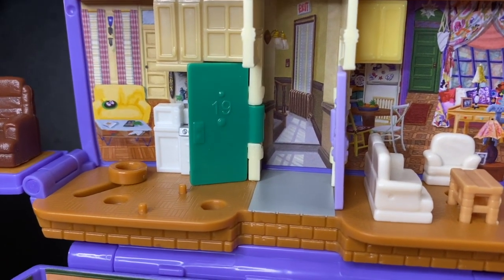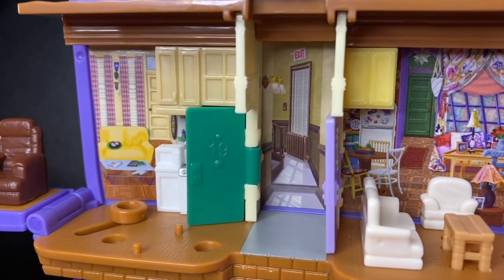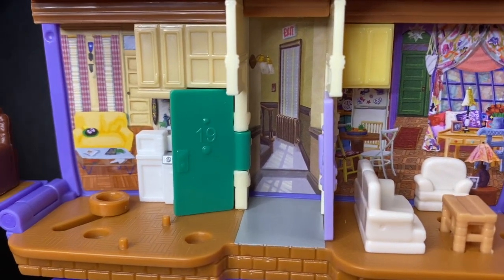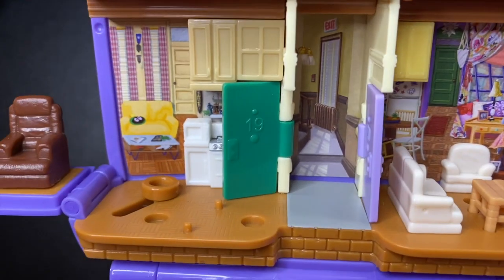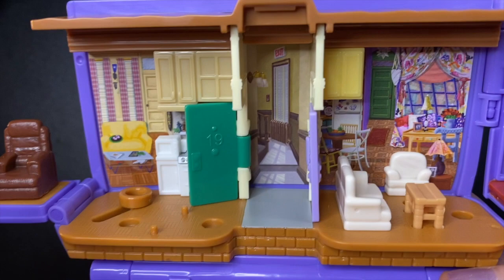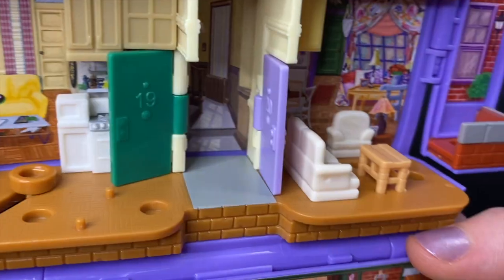Heading out of their apartment, we are in the hallway. We can see the stairs going up and downstairs, the light fixture, the exit sign, the window, and the radiator. I'm having a moment — to be able to shrink down and feel like I am in the Friends set — this is incredible for me.